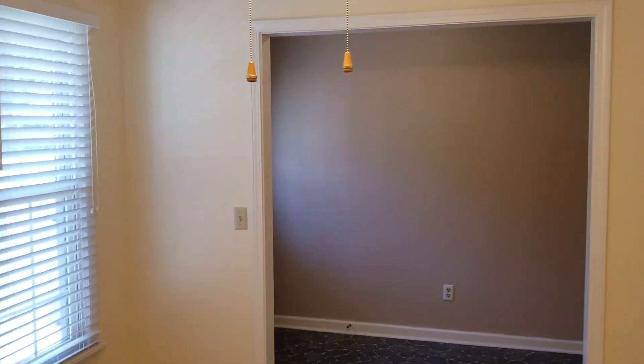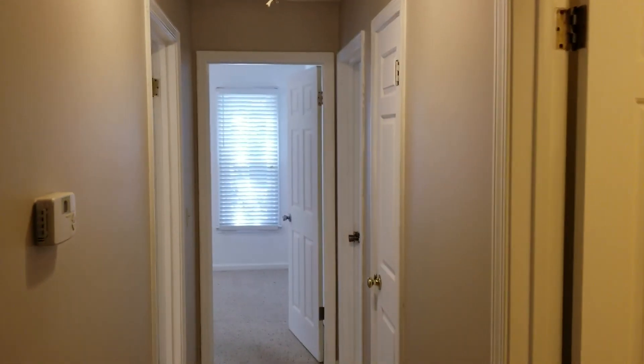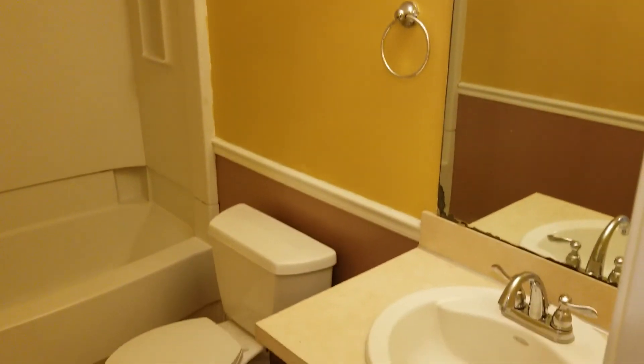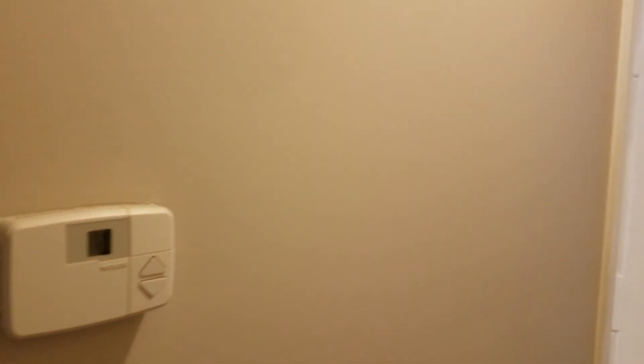We're going to make our way back through the hallway to view the bedrooms and bathroom. First door to the right is your bathroom — you have a single vanity, a shower and tub combo, a linen closet, and your thermostat is located right here on the left in the hallway.